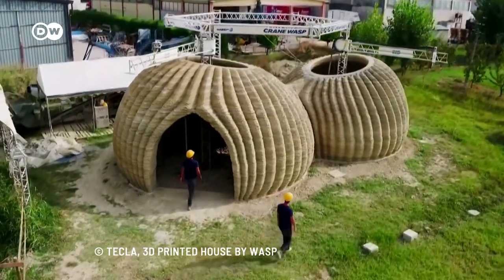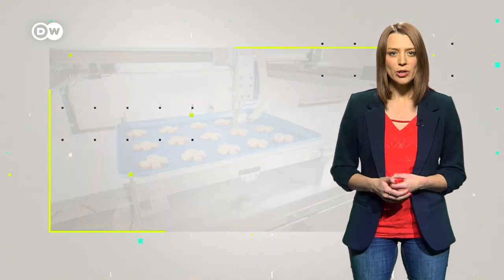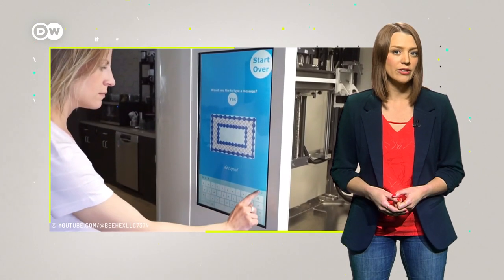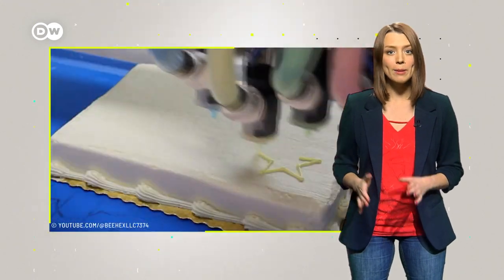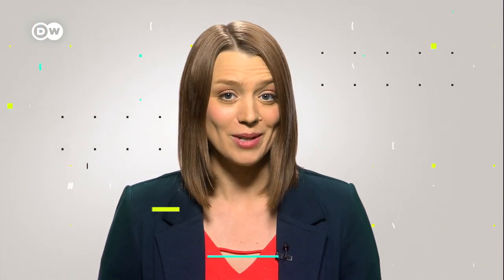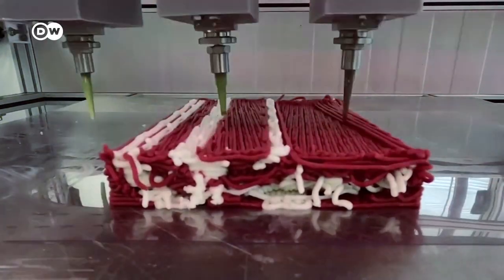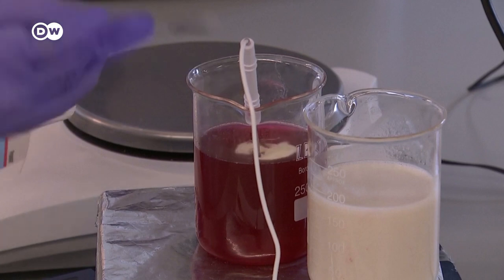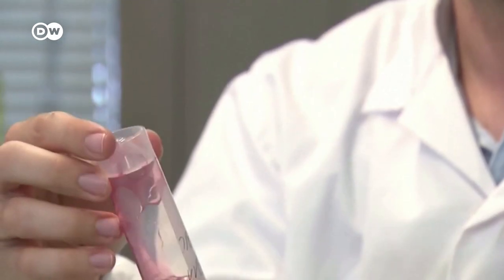From works of art to custom-fitted prosthetic limbs, 3D printing is transforming a variety of sectors — even the way we eat. The food printing market is expected to grow by about 50% annually over the next five years. Bakeries are using 3D printers to automate parts of the process or fulfil special orders. One company prints meat, but it's not manufactured from animals — it's plant-based, using ingredients like beans, peas, and coconut fat. Beet juice is used to imitate blood.